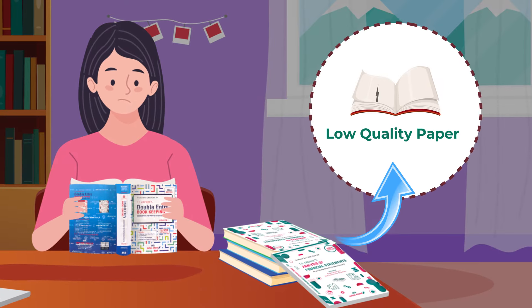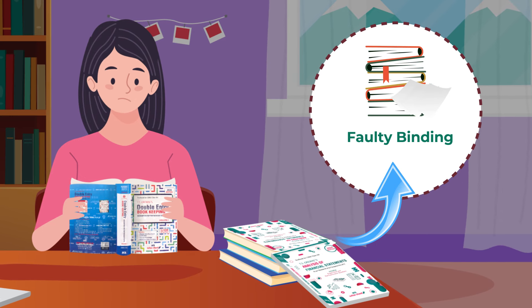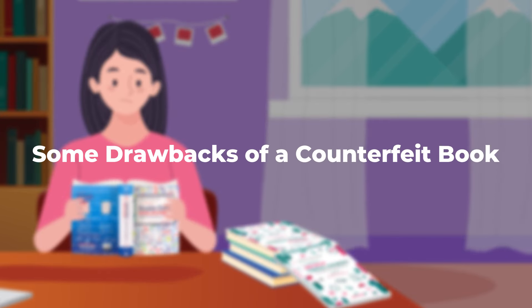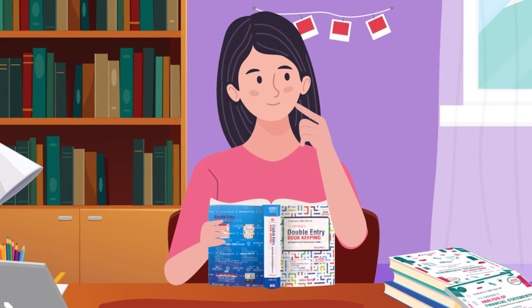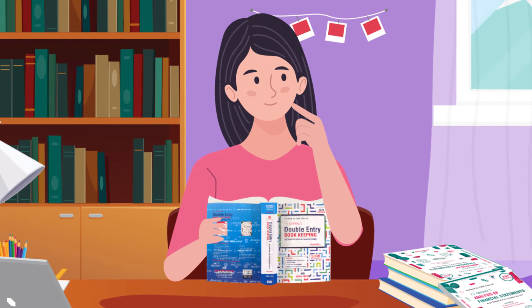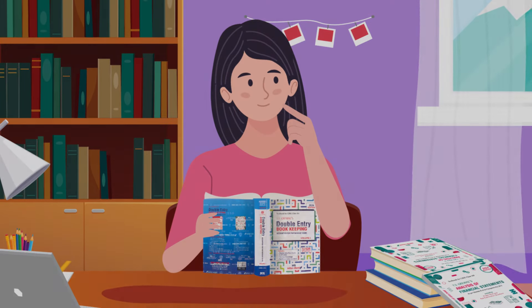Low quality paper, poor printing, faulty binding, and air pockets on the spine are some drawbacks of a counterfeit book. Any of these shortcomings is enough to raise your eyebrows and a reason to alert you about the veracity of the book.